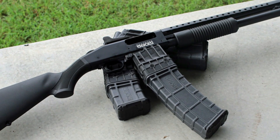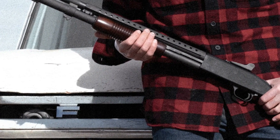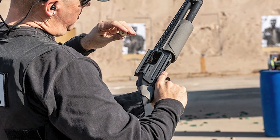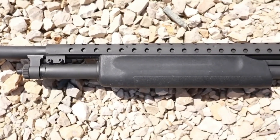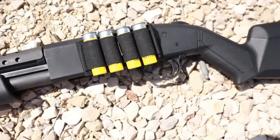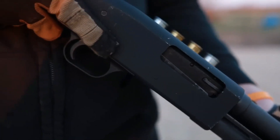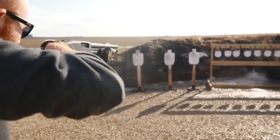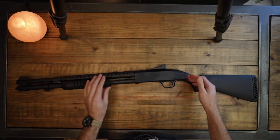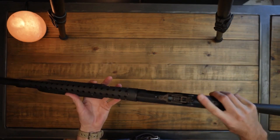Introduced in 1961, the Mossberg 590 brought its own set of innovations to the shotgun world. O.F. Mossberg & Sons, the renowned American firearms manufacturer, sought to create a shotgun that combined performance, affordability, and reliability. And thus, the Mossberg 590 was born. With its aluminum receiver, the Mossberg 590 showcased its commitment to innovation, reducing weight without compromising strength. This design choice made it an attractive option for those seeking a lightweight yet robust shotgun.